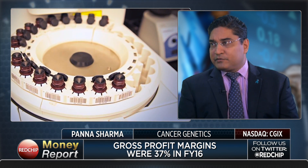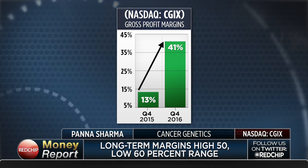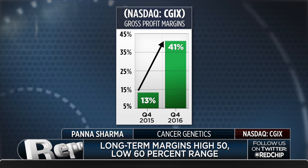Our long-term business model has our margins in the high 50s to 60s, and we think we're well on our way there. Our margin during Q4 was about 41%, which was up significantly over about 13% the same time last year. Our fundamentals drive margin expansion, and that margin expansion is driven by top-line growth, which we expect to continue to be in the high double digits — and ultimately in the volume of testing and the volume of clinical trials that we're touching.